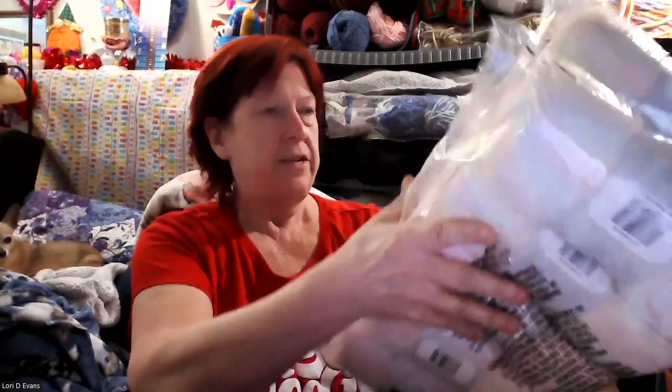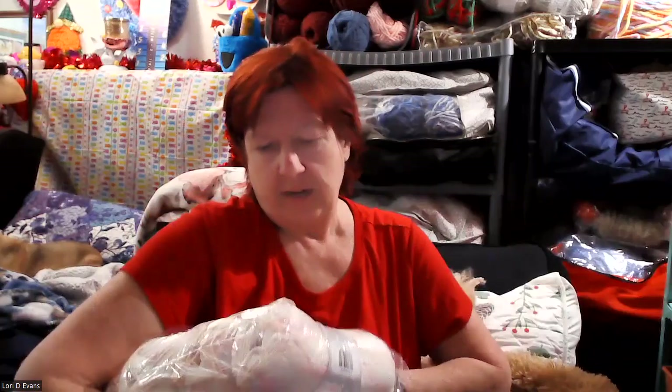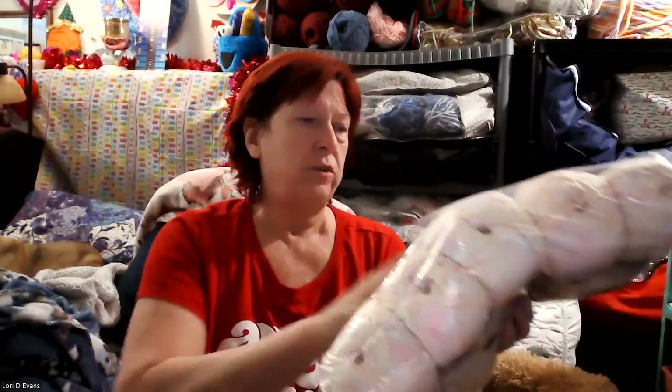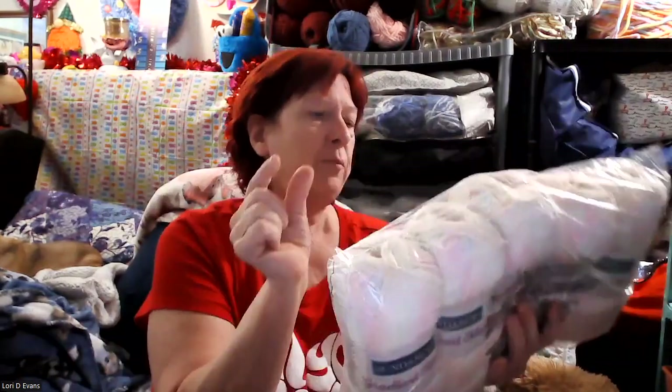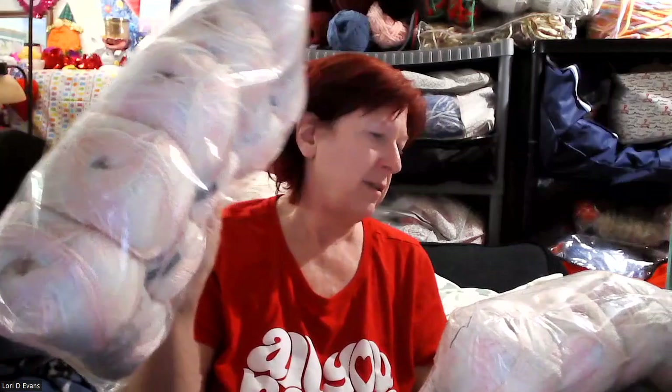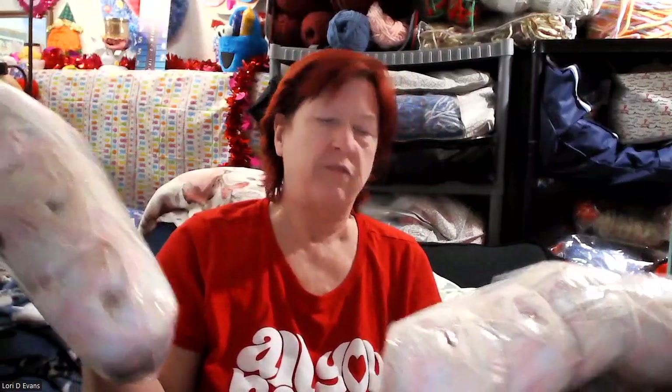I believe I got ten of these - they were two dollars a piece. So two, four, six, eight, ten - it's a size three, 100% acrylic. That's 2,700 yards. This would make a beautiful baby blanket! Oh, this one busted open - very soft, a little bit of shiny, a little bit of different colors. There are some pinks and whites, different shades of whites, cream and white. Very pretty.